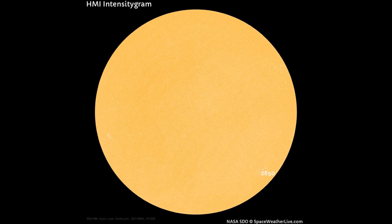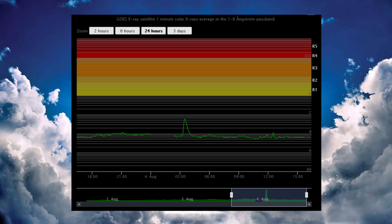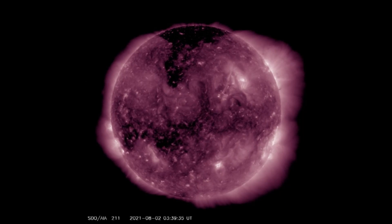On this HMI intensity gram map showing the Earth-facing side of the Sun, sunspot region 2850 is seen with a cluster of five sunspots. Within the last 24 hours there have been two B-class flares — B5.9 and B1.1. On the energy scale, we do have an Earth-facing coronal hole today.